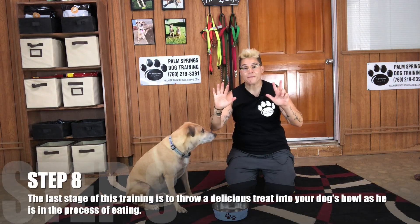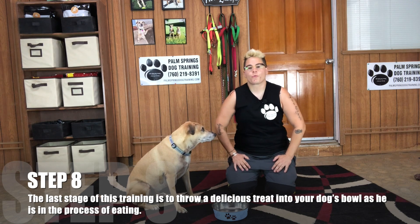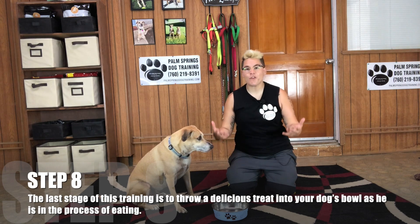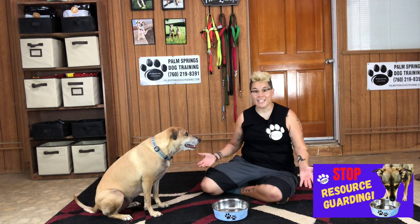Step number eight: the last stage of this training exercise is to throw a delicious treat into your dog's food bowl as he is in the process of eating his meal. By this time, they should be much more relaxed by your presence near their food bowl and should be able to accept you being close to them as they eat.